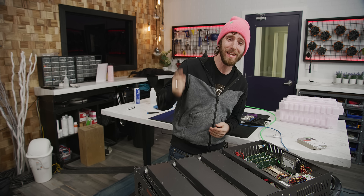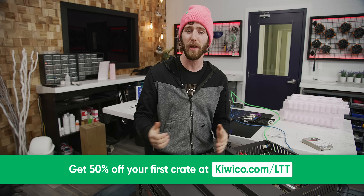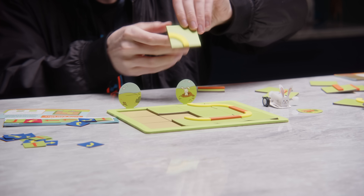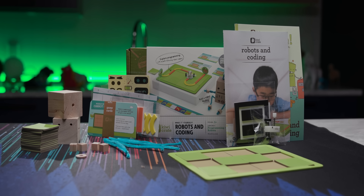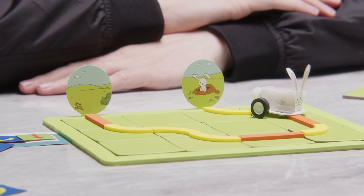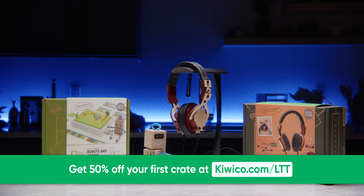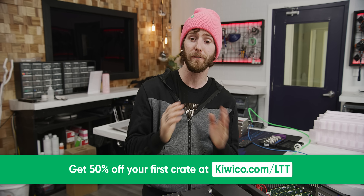Just like I practice these segues - KiwiCo is our sponsor for today's video. They're a monthly subscription service to help make STEM topics fun and interactive for kids of all ages. They believe that if you learn small things today, they can turn into world-changing ideas tomorrow. Each month you'll get a themed crate to learn specific topics - each crate is designed by experts and contains everything you need to complete it, so you don't need to run off to the store. The Kiwi level crate is for kids ages 5 to 8 and teaches programming and robotics; the Eureka level is for teens 14 plus and highlights basic engineering and sound practices. Check it out at kiwico.com/LTT and get 50% off your first month of any crate.